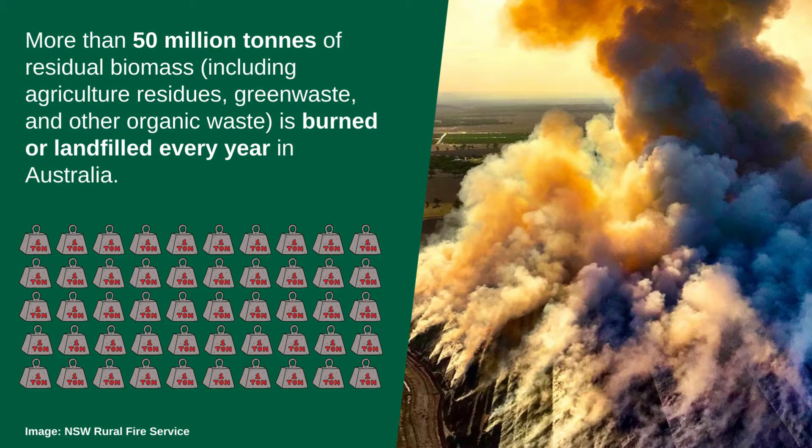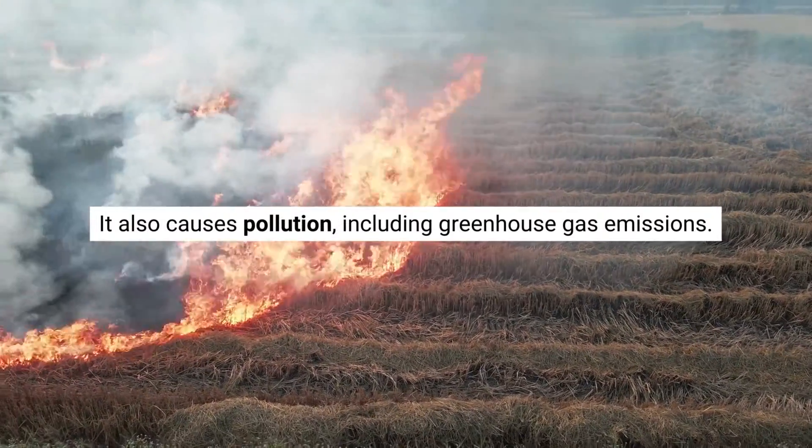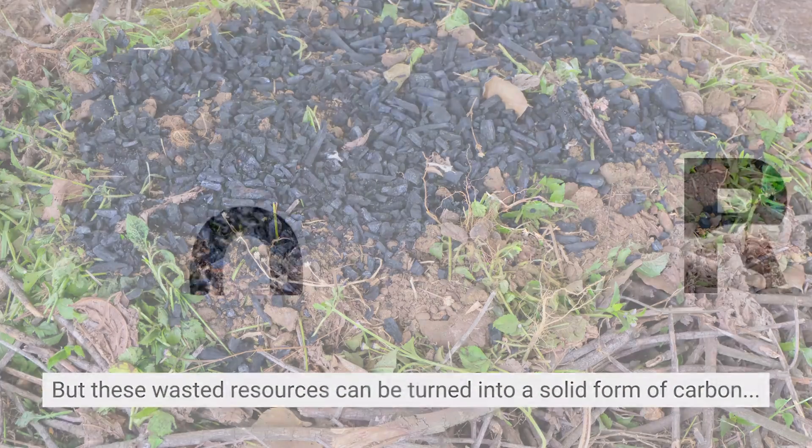More than 50 million tons of residual biomass — including agricultural residues, green waste, and other organic waste — is burned or landfilled every year in Australia. This is a waste of a valuable resource. It also causes pollution, including greenhouse gas emissions. But these wasted resources can be turned into a solid form of carbon: biochar.